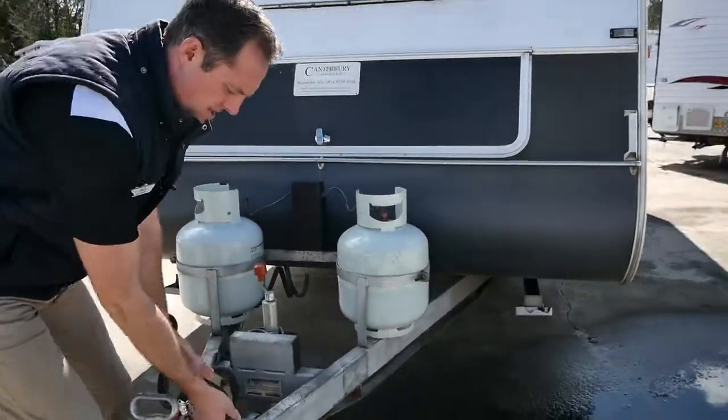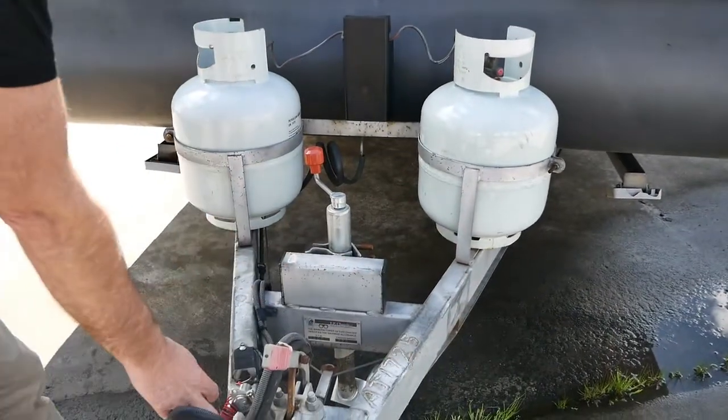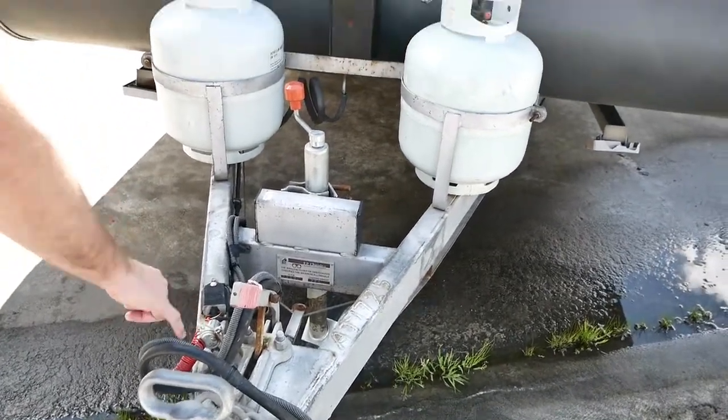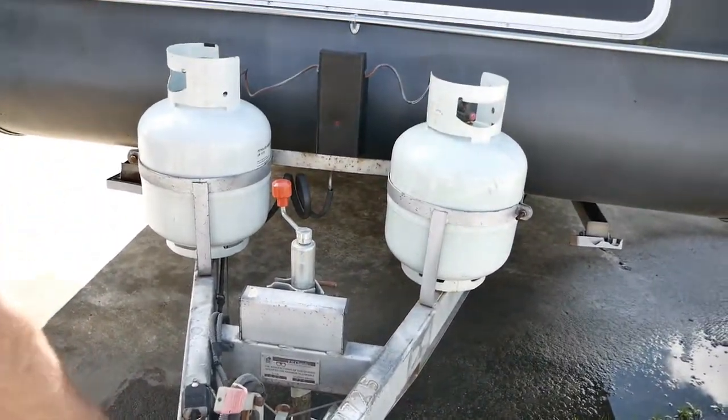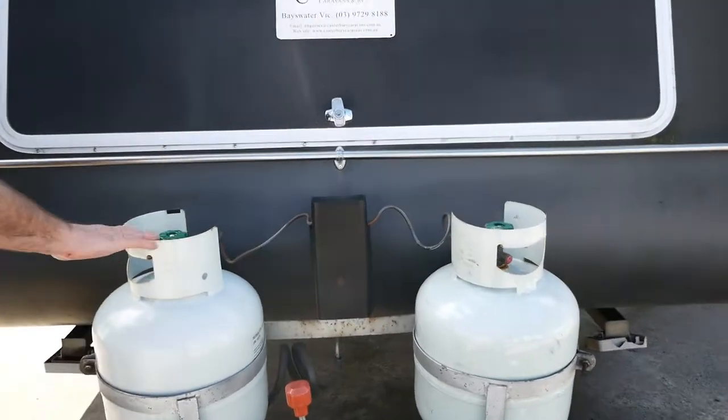Showing you the connections here on the A-frame, we've got a grey Anderson plug and a 7-pin for your vehicle. We've also got a breakaway switch, and we've also got a reverse camera here which would connect into this connection here. Two 9-kilo gas bottles.